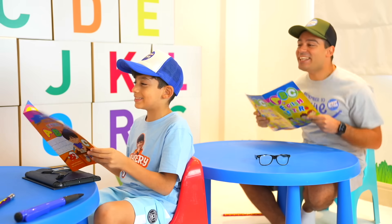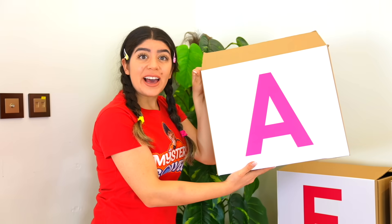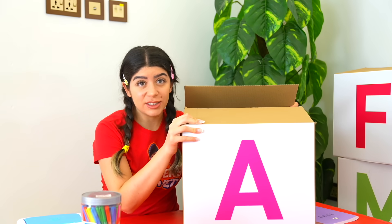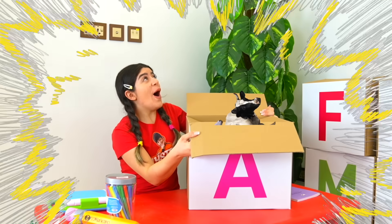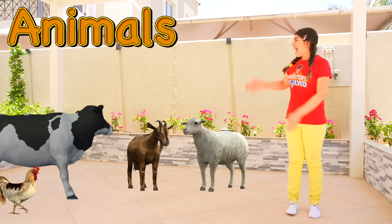We're starting with A! Alright, let's start with the letter A! The letter A is for... Animals! A for animals!